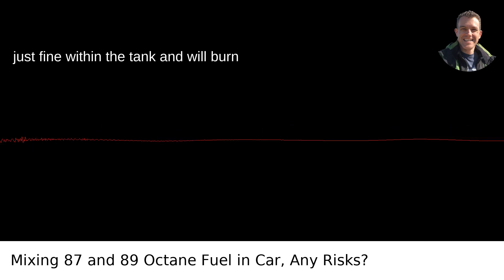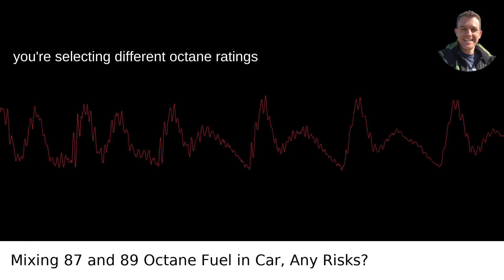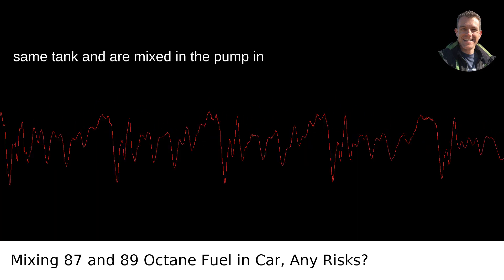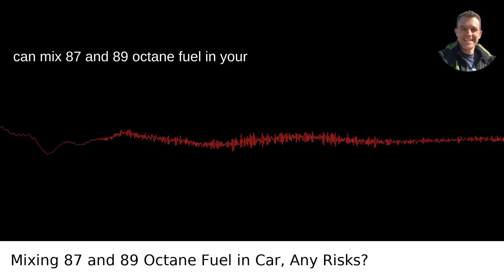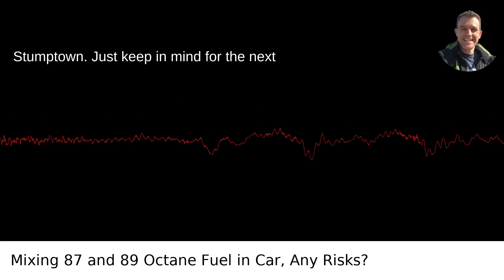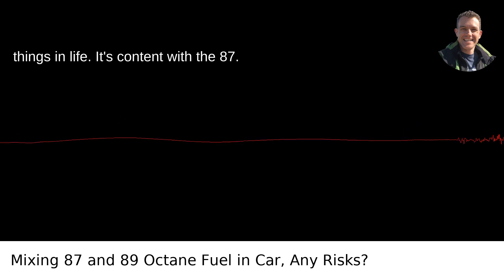These fuels mix just fine within the tank and will burn effectively in your engine. In fact, what most people don't realize is that when you're selecting different octane ratings at the pump, they're often coming from the same tank and are mixed in the pump in differing proportions. Bottom line? You can mix 87 and 89 octane fuel in your car's tank if your vehicle is rated for 87. It'll save you a bit of money, and you'll be just fine cruising around Stumptown. Just keep in mind for the next fill-up, your car is cool with the simpler things in life — it's content with the 87.